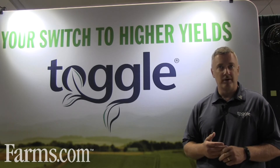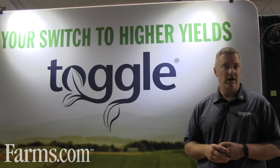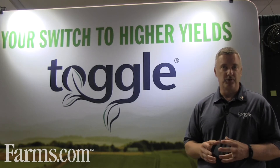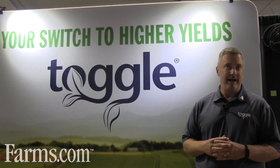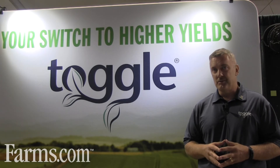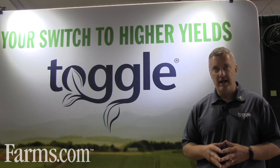We'll help that corn be more consistent, adding three to four more kernels in length, and we'll help the soybean plant add additional flowers and fill those pods out more completely. The typical yield responses that we see are seven and a half percent on corn, or about 14 bushels. On soybeans we're seeing just short of ten percent, or about five bushels on average.